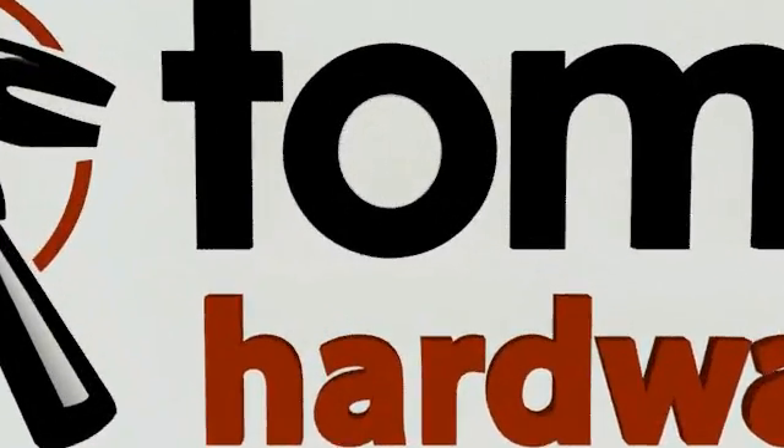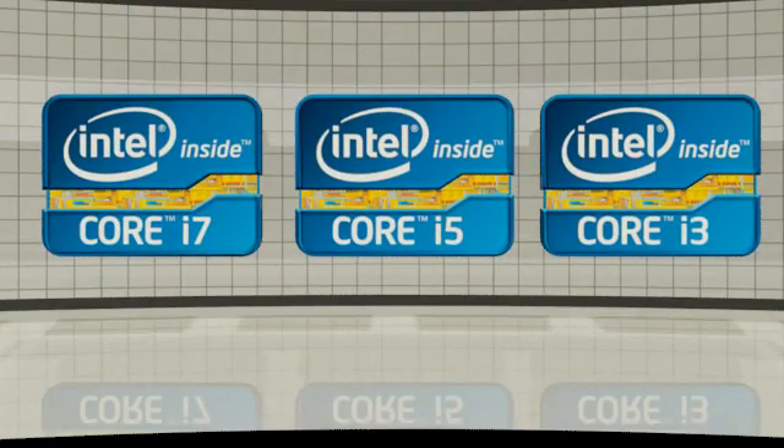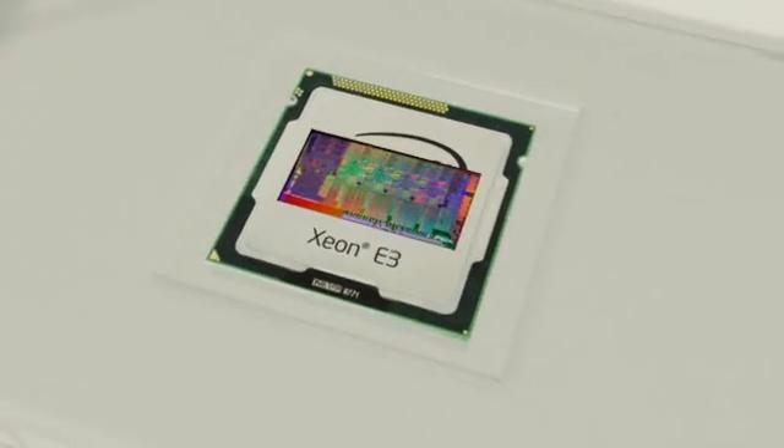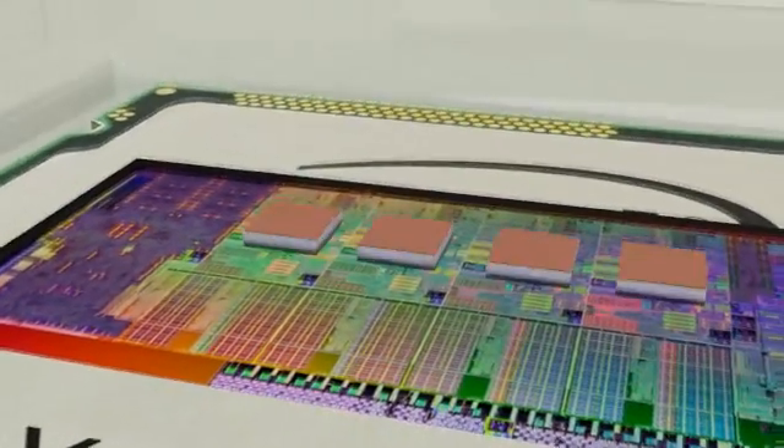Intel's Xeon E3-1200 processors center on the same Sandy Bridge architecture introduced earlier this year. They succeed the company's Xeon 3000 series chips, which drop into single-socket servers and workstations. Naturally, the technologies we explored in our Sandy Bridge coverage apply here as well.